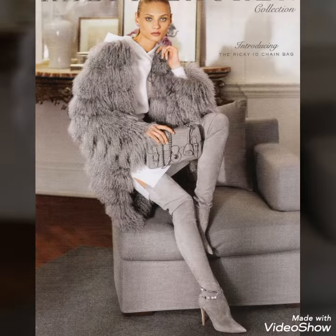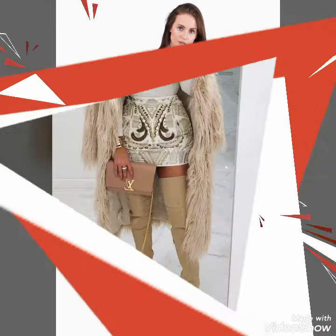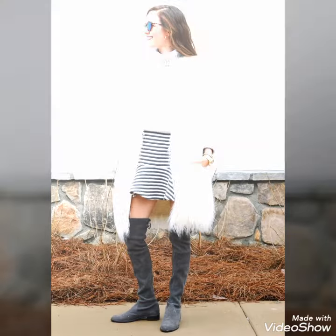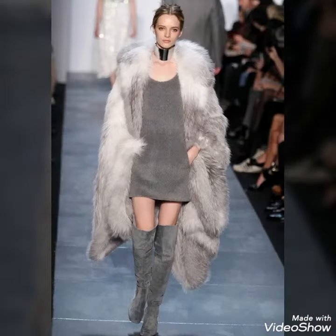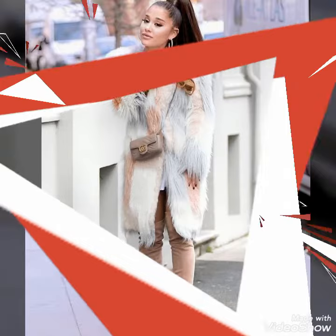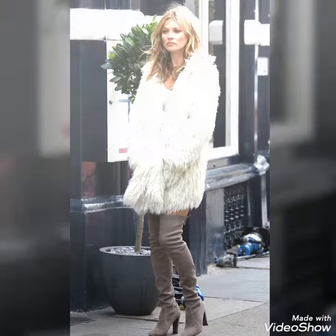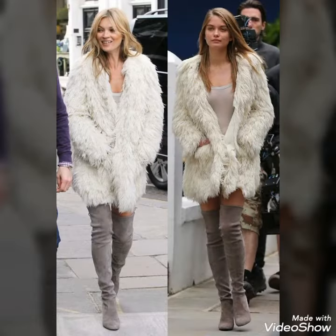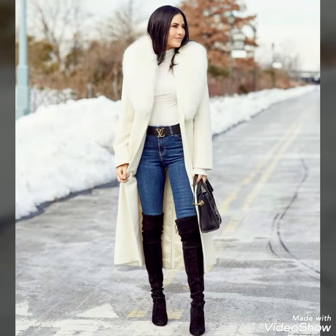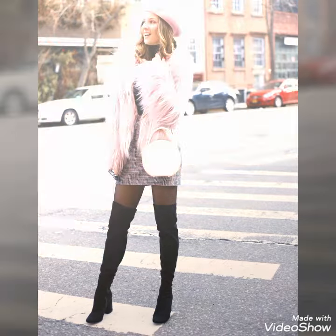Dear viewers, if you want to buy these beautiful and stylish leather thigh-high boots, I will tell you the best websites where you can buy these boots and soft warm fur coats at affordable prices. If you are visiting my YouTube channel for the first time, please subscribe, share, and like my videos. You can buy these beautiful fur coats and thigh-high boots from www.amazon.com, www.ebay.com, and www.aliexpress.com at affordable prices.